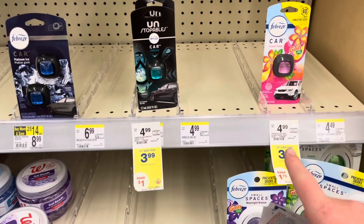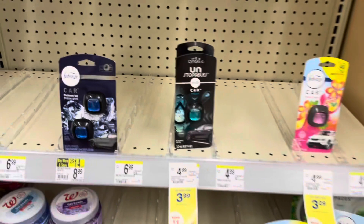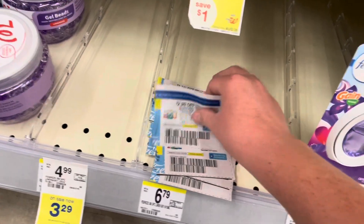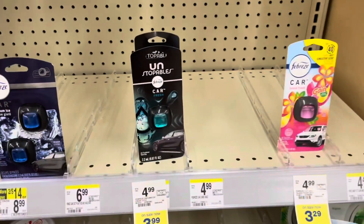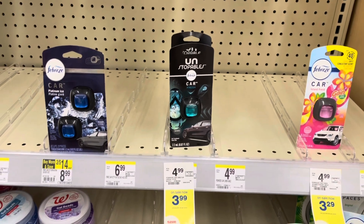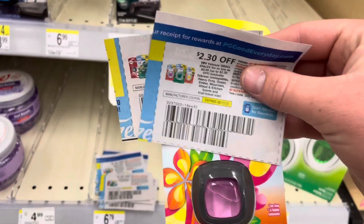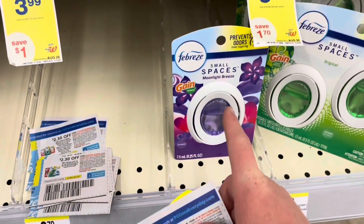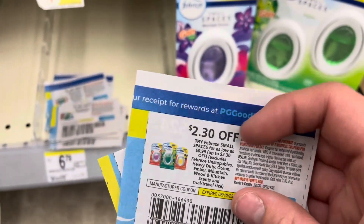Next I'll be doing the Febreze deals. I ordered so many of these coupons and they all expire on Saturday. My store barely has any of the small spaces or car clips. I'll try to use as many as I can here at Walgreens and see how many I can use at CVS. The coupon excludes car clips, so I'm grabbing one Febreze for $3.29, using the $2.30 coupon, making it only $0.99. And the Moonlight Breeze Gain small spaces — also $3.29 with the $2.30 coupon — also $0.99.